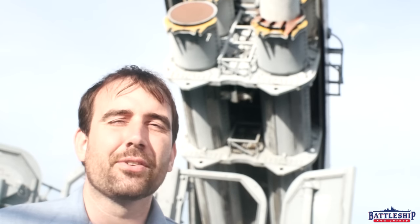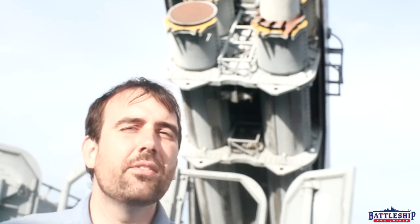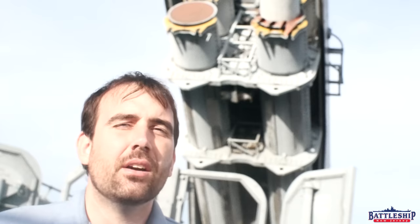Hi, I'm Ryan Szymanski, curator for Battleship New Jersey Museum and Memorial. Today we're answering one of the most common questions we get asked here at the museum: Was USS New Jersey nuclear armed?